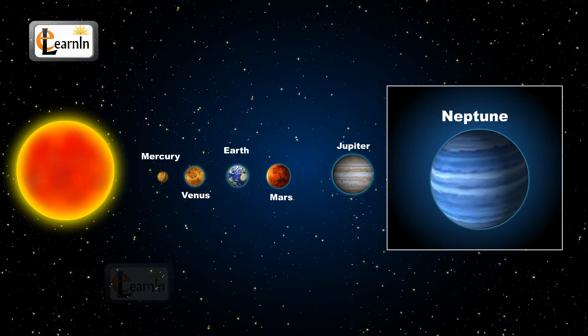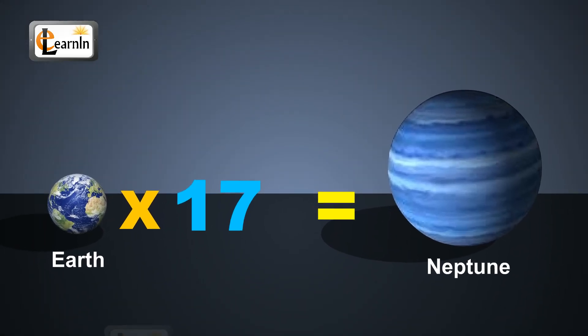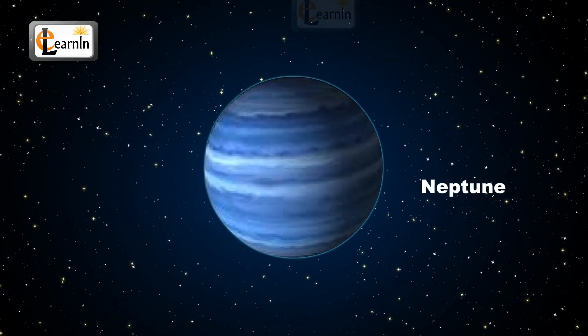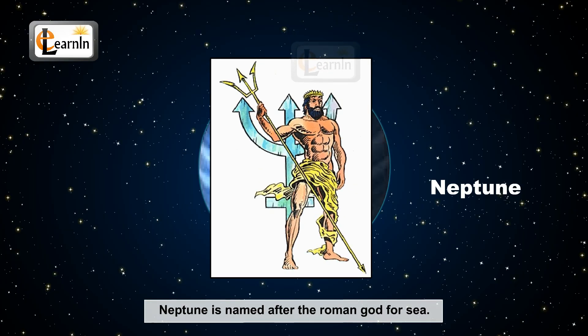Neptune is the farthest planet away from the sun. It is about 17 times the size of the Earth. Neptune is light blue in color because it is the coldest of all planets. Neptune is also the densest of all planets. It is named after the Roman god of the sea.